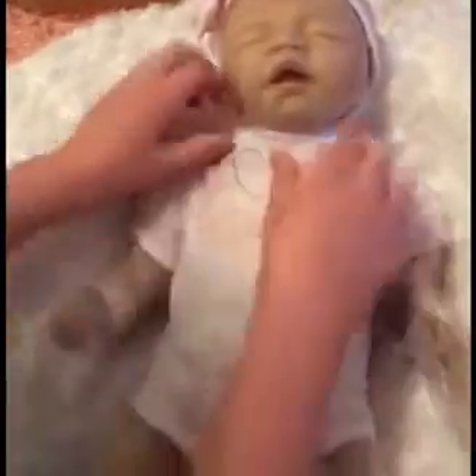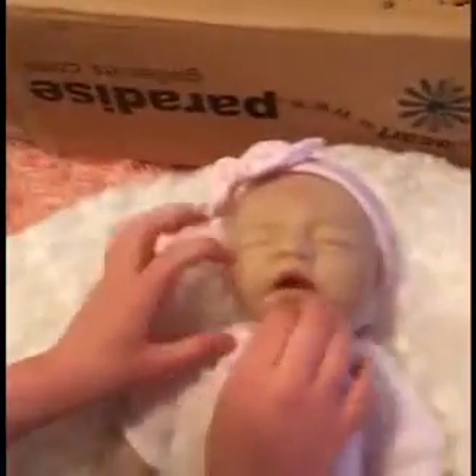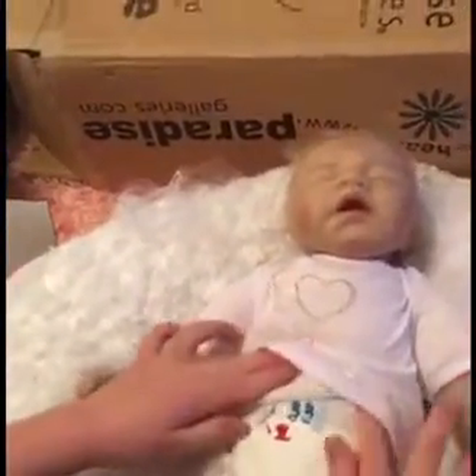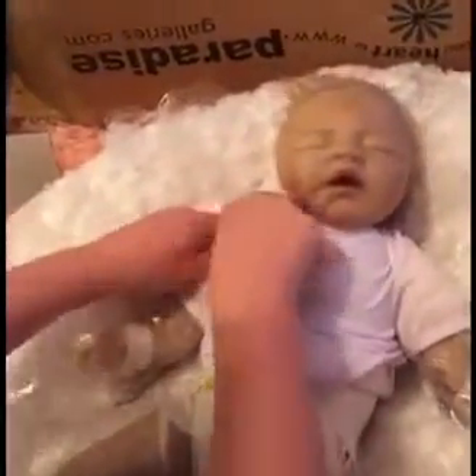I want to keep her as a girl. I think she looks like a boy in all the other videos I've seen. No she doesn't — look at her! That looks like a girl. Look at that little diaper, that's so cute.